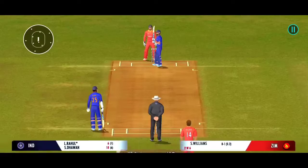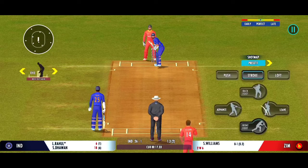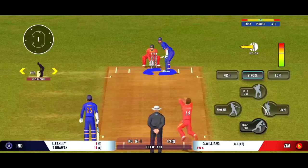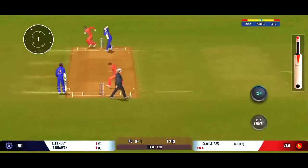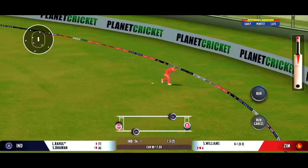He looks in good touch. Good shot, nicely placed in the gap. The batsman should be looking for two here.